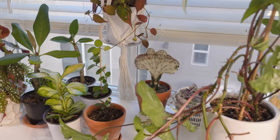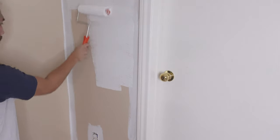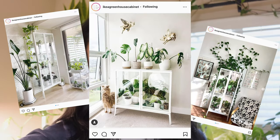Hey guys, welcome back to my channel. If you're new around here, my name is Ron, and today I'm going to be painting my plant room white. As you can see, the walls are currently this very warm tan color. That's what it was in the whole house, but I've recently painted the living spaces downstairs and the hallway upstairs light gray because I wanted to get rid of that warm tone — I just feel like it's very dated.